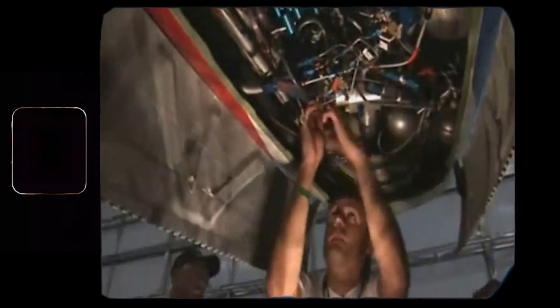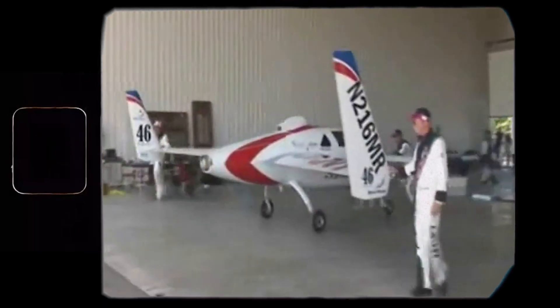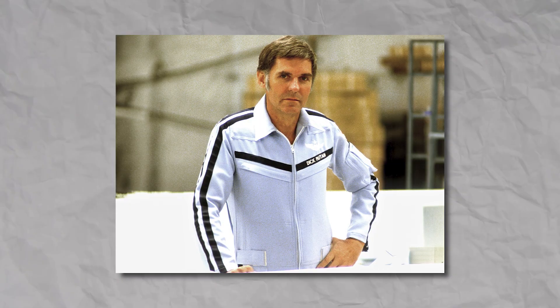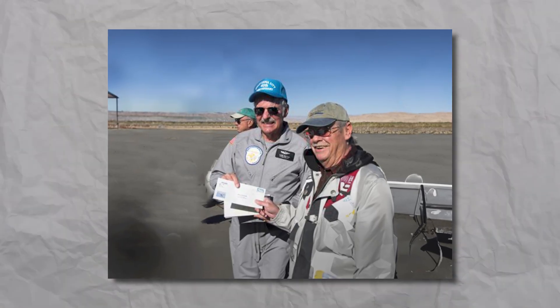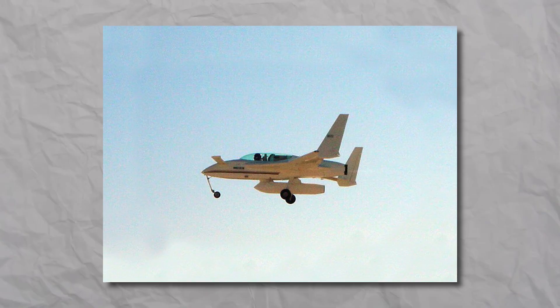If you think the Lycomings are too slow, just swap them out for two rocket engines — that's exactly what X-Core Aerospace did. The EZ-Rocket made its first flight in 2001, piloted by Burt's brother Dick Rutan. In 2005, the EZ-Rocket carried some cargo from the US Post Office, becoming the first documented US mail delivery by a rocket-powered aircraft.